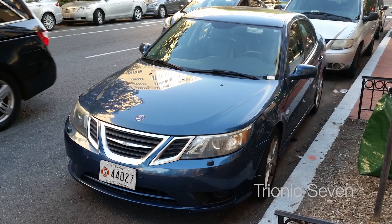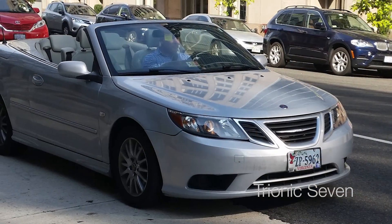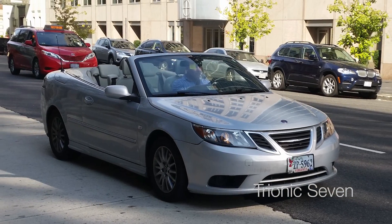Hey all you Saab enthusiasts, welcome back to Tronic 7. I'm back — it's been a while since I made the last video, but life has been busy. I had a lot of work to do, and I've been at a conference in the US. I actually saw a few Saabs over there, so keep it up US, but you don't have as many Saabs as we do back here in Sweden.